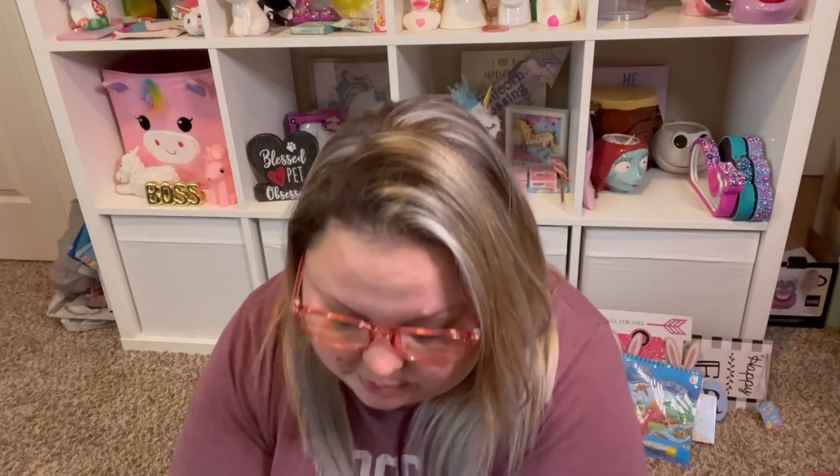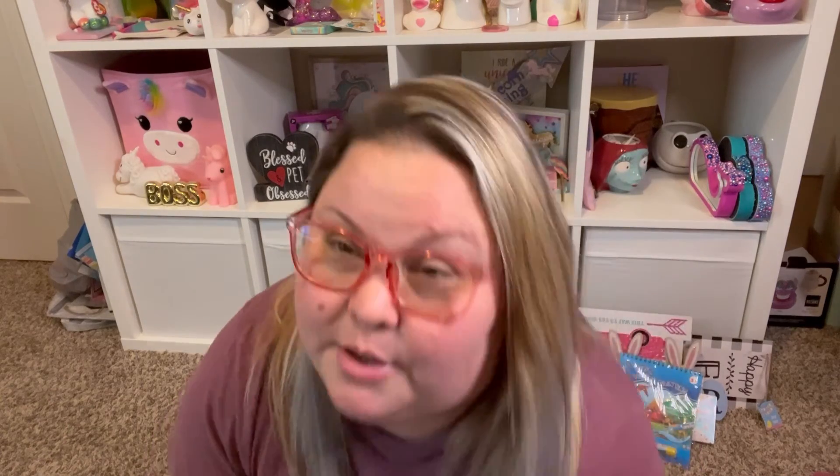I hope you guys enjoyed the haul! If you did, please comment below and let me know what your favorite item was. I love seeing what kinds of things you like too. Billy is down here — he needs a haircut and is going to the groomer on Saturday. Thank you so much for watching and I'll see you in my next video, bye!